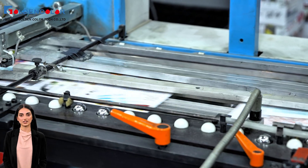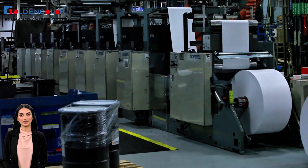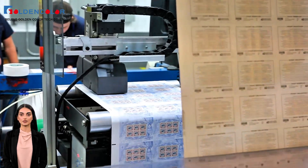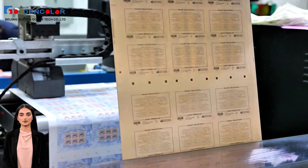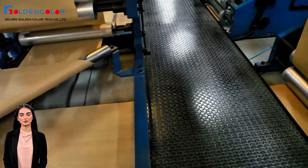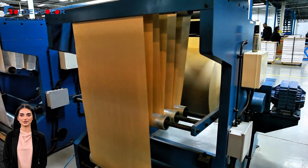Whether it is efficient commercial printing or precise packaging printing, the ink distribution system can perfectly match various equipment to ensure uniform ink distribution and optimal effect. What is more worth mentioning is that the maintenance of this system is very simple — cleaning, inspection and maintenance can be completed in a few minutes, reducing production downtime and ensuring the continuous operation of the production line.